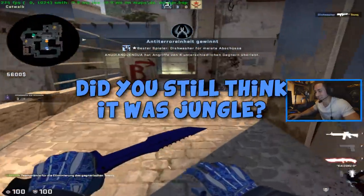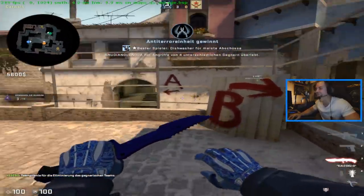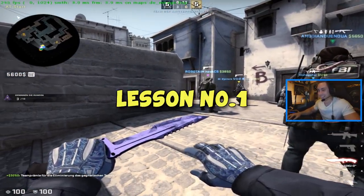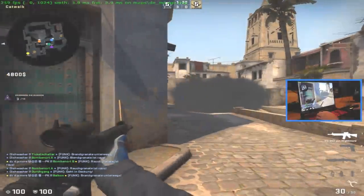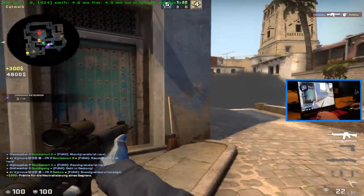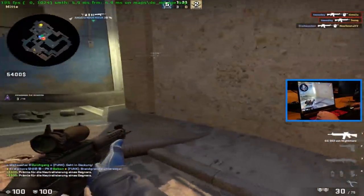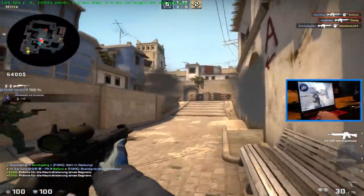Wait, did he still think it was jungle? Yeah, I believe it. PK, lesson number one — never trust me. Throwing fire. It is fabulous. This is so fun.